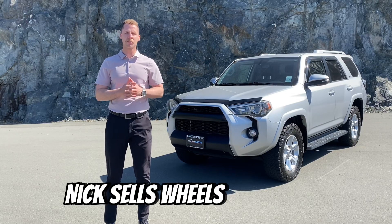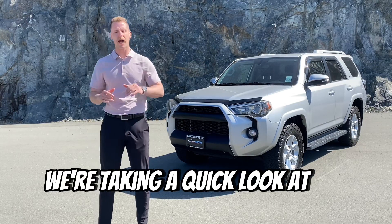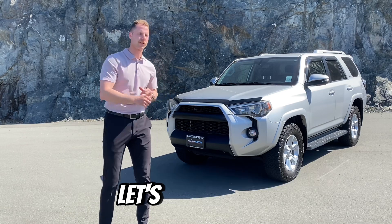Hey Galaxy fam, Nick Sells Wheels here. Today we're taking a quick look at the Toyota 4Runner. I want to show you a couple of features. Let's check it out.